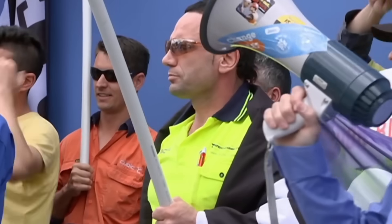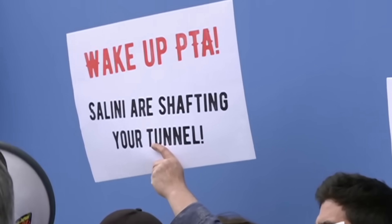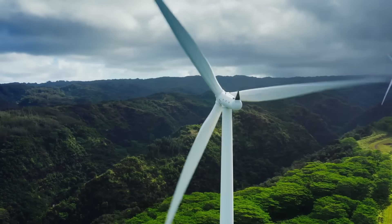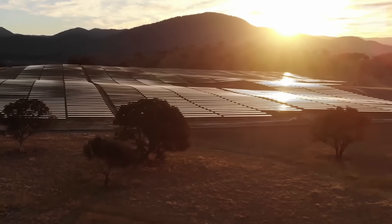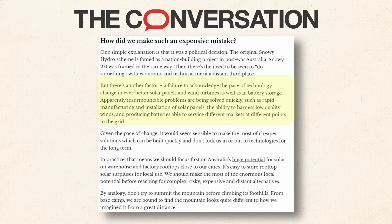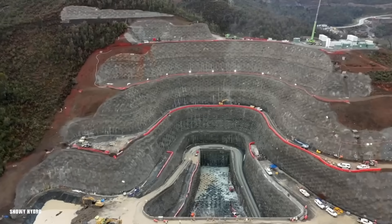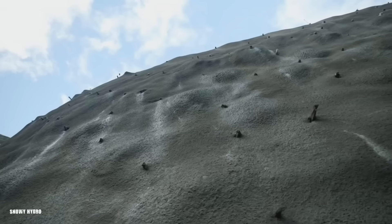As the cost of Snowy 2.0 continues to escalate and delays drag on, some experts are questioning whether it's the right solution for Australia's energy needs. Battery storage technology has advanced rapidly in recent years, offering a potentially more cost-effective and environmentally friendly alternative to pumped hydro. The focus on Snowy 2.0 has diverted attention and resources away from other promising renewable energy solutions, and experts point to the project's long construction timeline and potential for further delays as reasons to reconsider its viability.